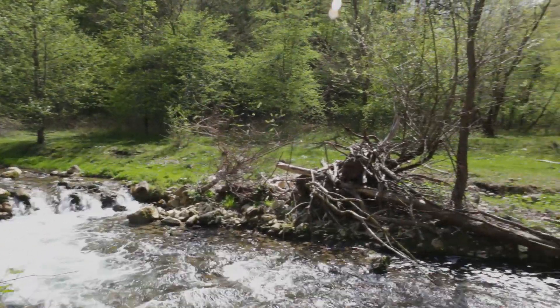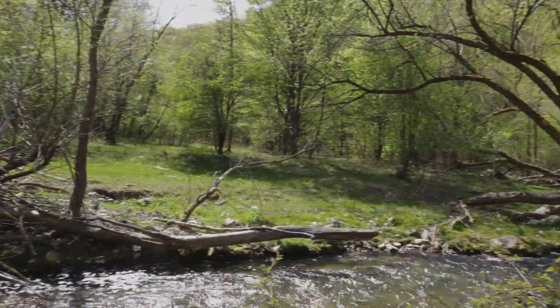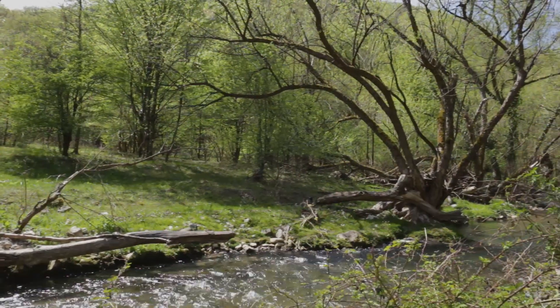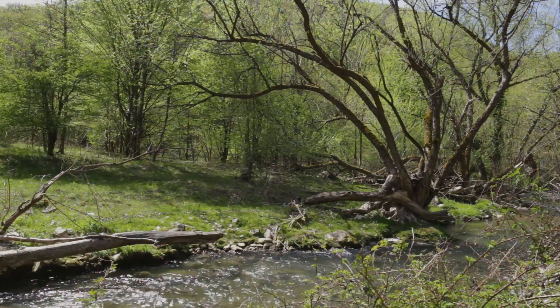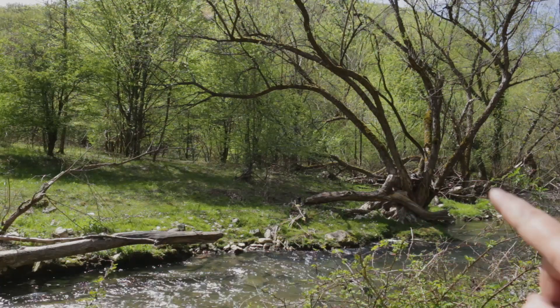We make a first stop by this small waterfall, if it can even be called a waterfall. A few meters down river from the waterfall stands a nice example of a willow tree growing naturally in a clump form.